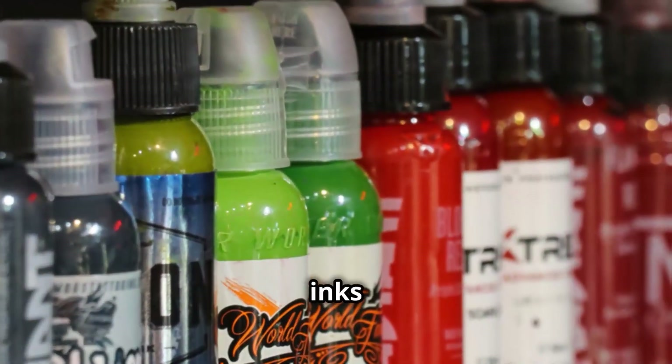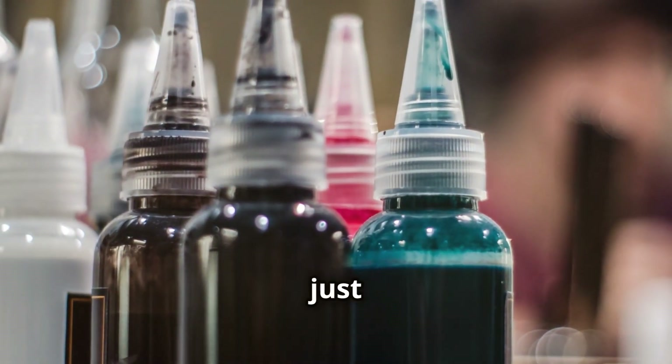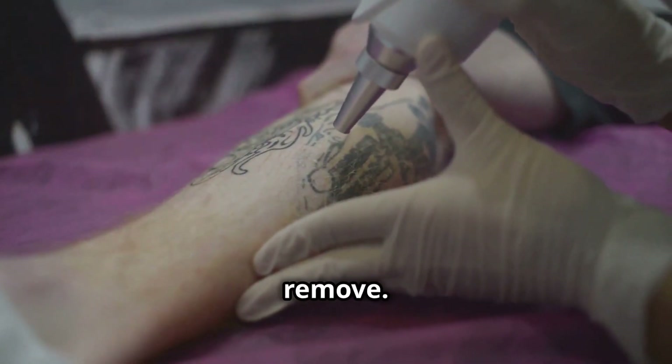Tattoo ink. Tattoo inks contain various pigments, each absorbing light at different wavelengths, just like natural chromophores. For example, black ink absorbs a broad range of wavelengths, which is why it's often the easiest to remove.